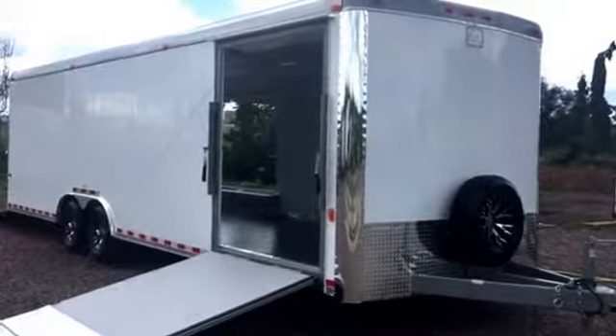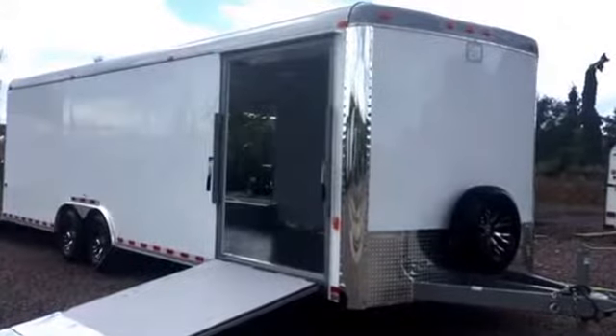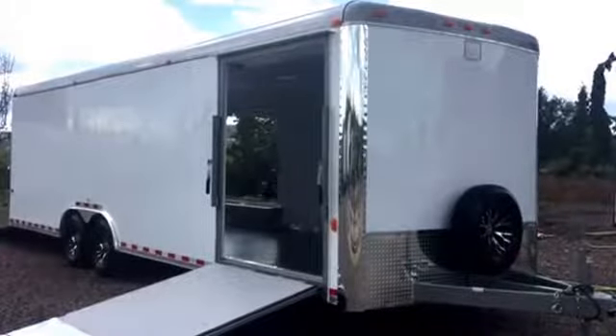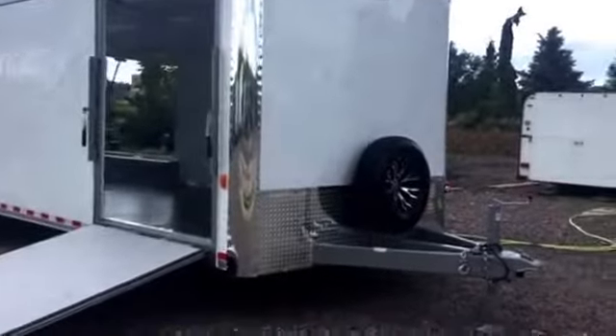Hey everybody, it's Colorado Trailers. We just got in this beautiful 8.5x28 — I wanted to show you guys. It's got some great features in it. Stock number 12798. We've got a great price on this trailer at $14,377, and let's take a look at what it's got.